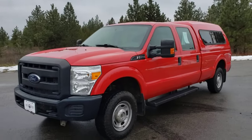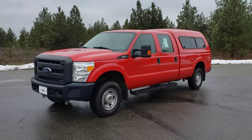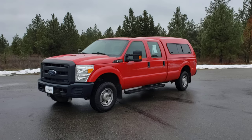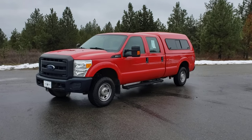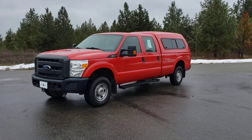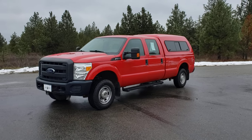2015, three-quarter ton, crew cab, long box, 6.2 gas, one owner, good maintenance, with only 34,000 miles. That's all I have for you on this one. Come see us up here in Athol, Idaho. Give our website a visit at www.familymotorcoidaho.com. Thank you.